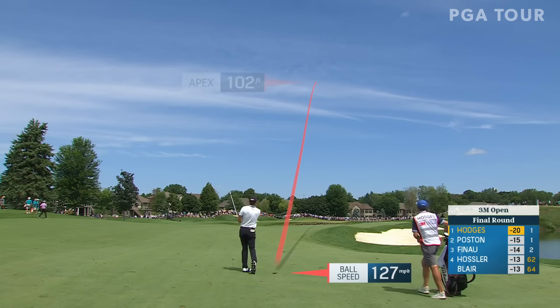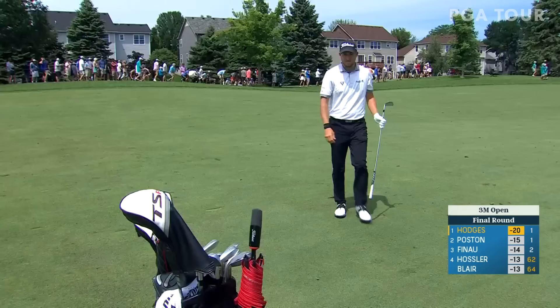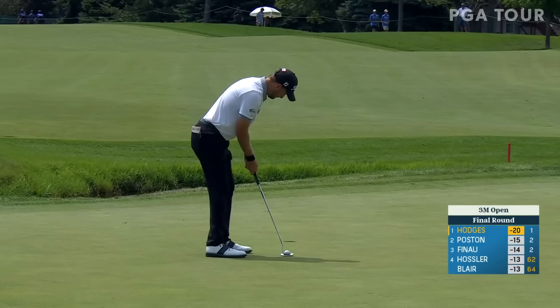He's taking it on. This is his second best 54-hole approach to the green.